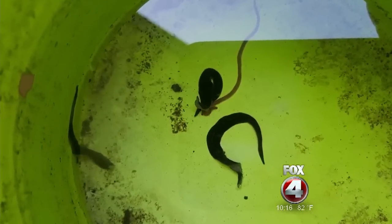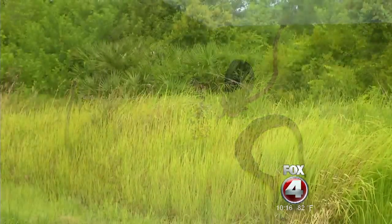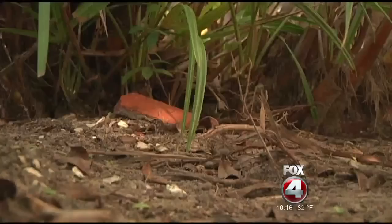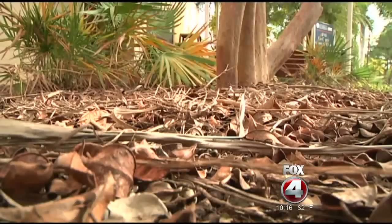The biggest threat these flatworms pose is to the ecosystem. Since they have no natural predators, they multiply and destroy everything from snails and lizards to native trees and vegetation. Bear in mind, we're not just talking about trees — we're talking about shrubs and other plants that grow in our environments here. It could wipe them out? Yes, potentially that can happen.